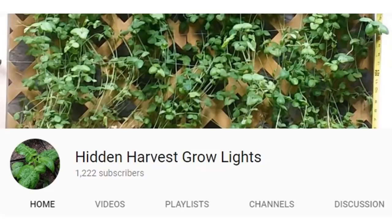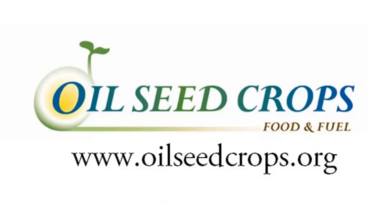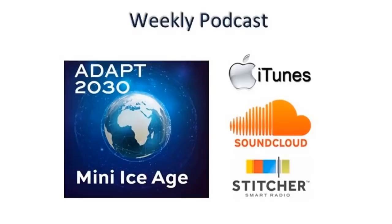This is part one of four. I'm going to continue with the next episode next week, where we get much deeper into the changes on our sun affecting agriculture on our planet. You can find all the links below in the description box, including links to the Hidden Harvest YouTube channel with the video grow series watching the progress of indoor farming, which you can do yourself.